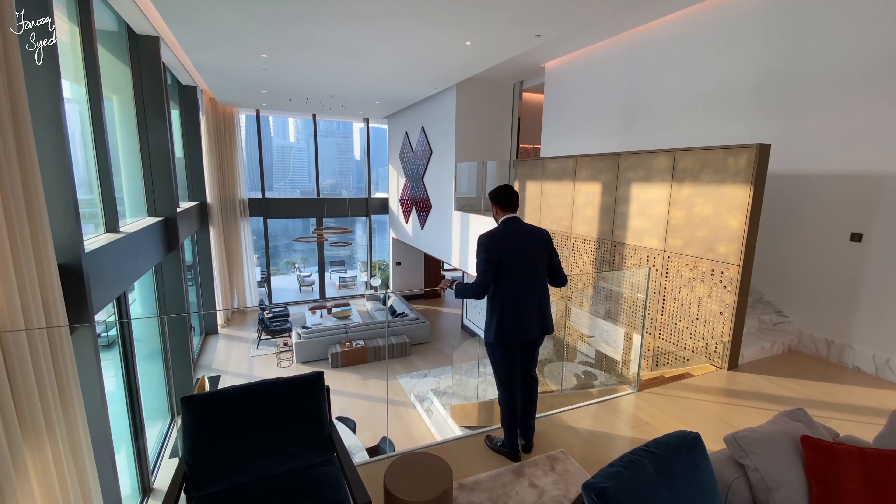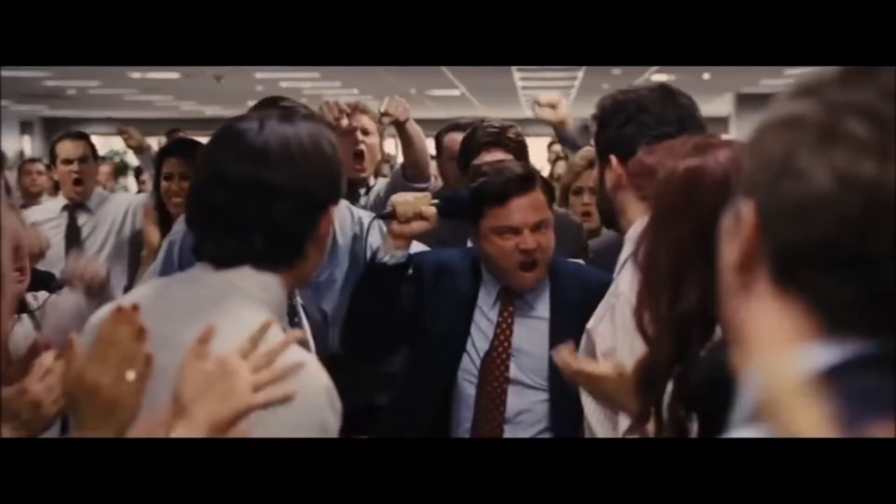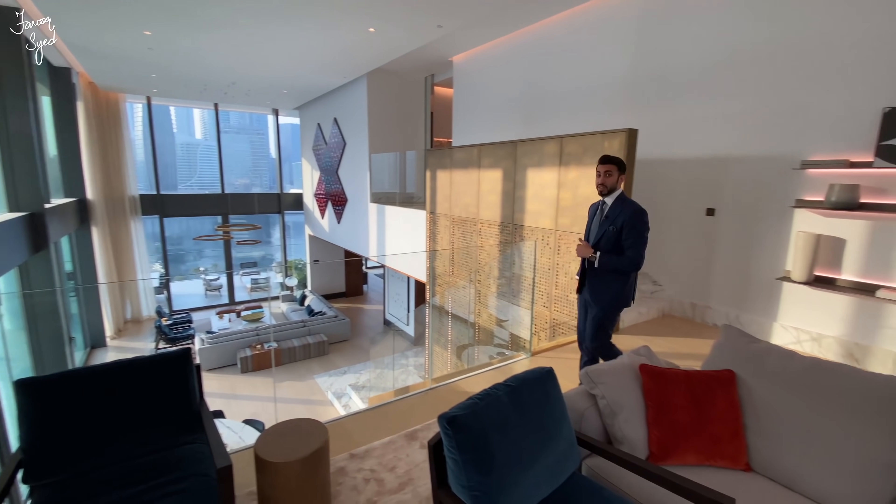Bragging about all the billions they've made throughout their life — 'I've been a rich man and I have been a poor man, and I choose rich every time.' Now let's go check out the rest of the bedrooms upstairs.